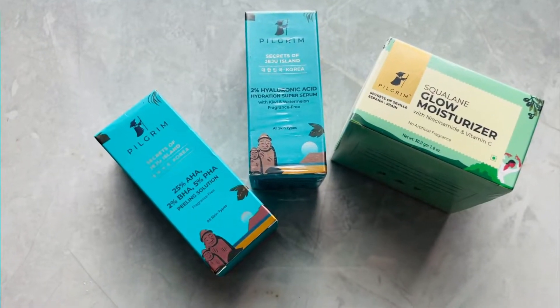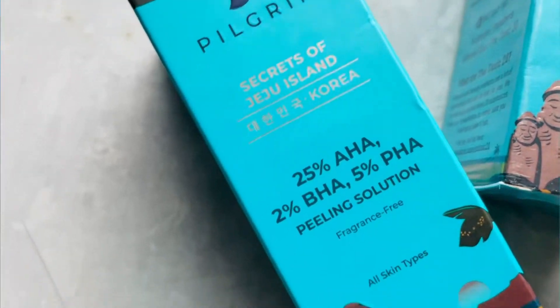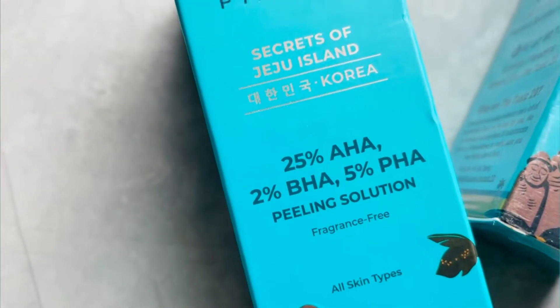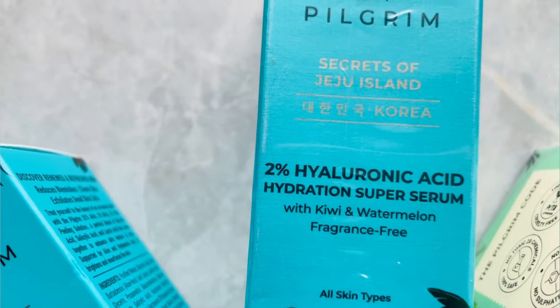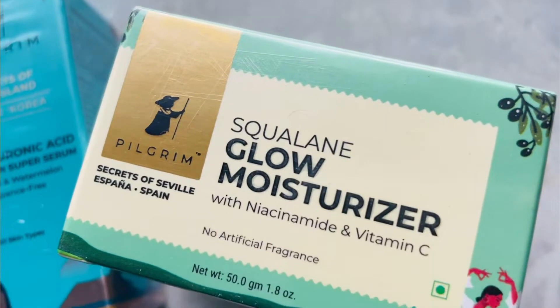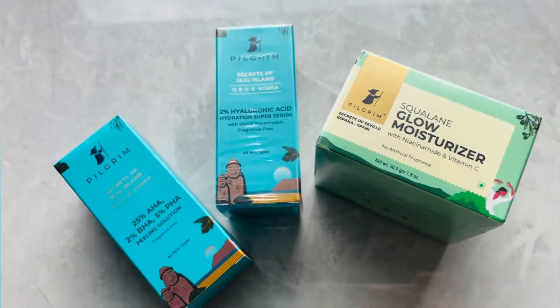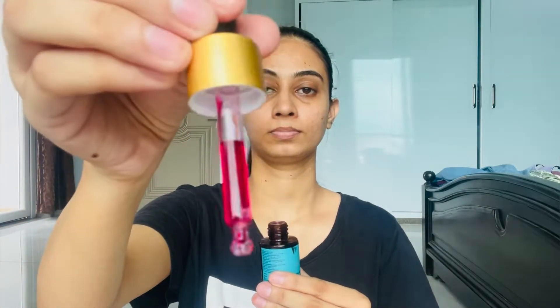So these are the three products. First is this 25% AHA, 2% BHA, 5% PHA peeling solution. Second is this 2% hyaluronic acid hydration super serum. And third is this squalane glow moisturizer with niacinamide and vitamin C. This peeling solution comes in a glass bottle with a dropper, which is very easy to use and not wasteful.